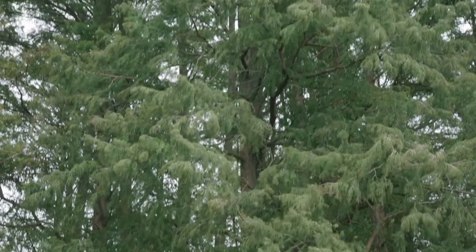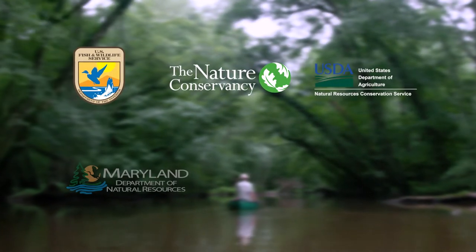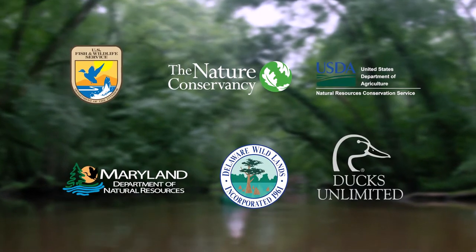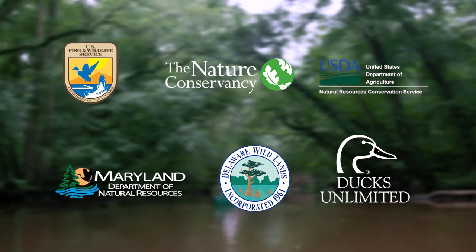The Pocomoke River Restoration has been very successful because of the partnerships developed between the Fish and Wildlife Service, the Nature Conservancy, the NRCS, Maryland Department of Natural Resources, as well as the private landowners that have owned property along the Pocomoke.